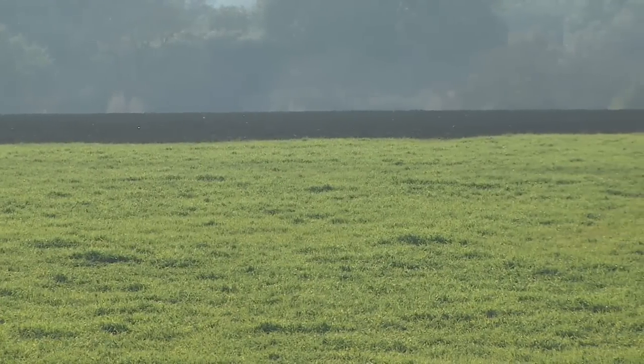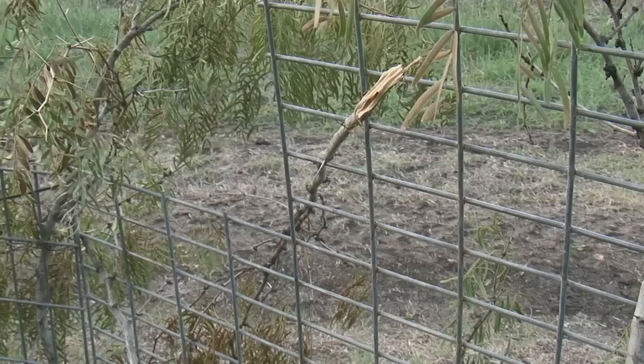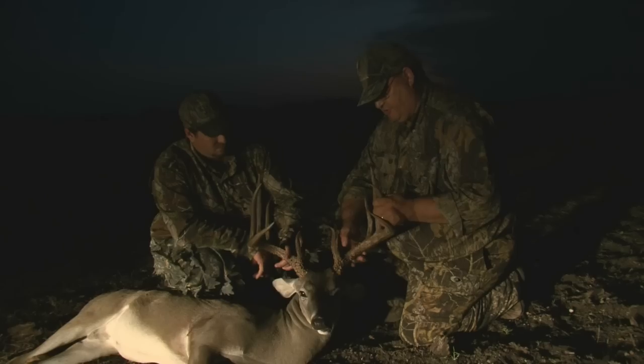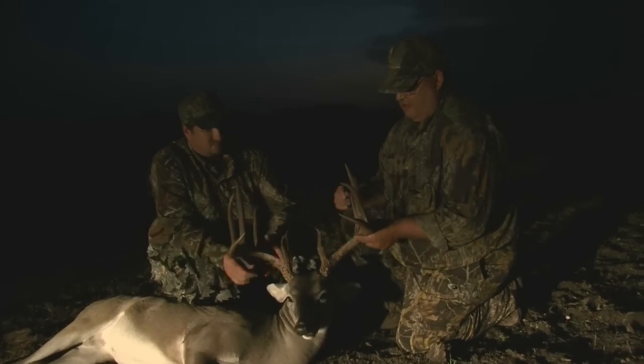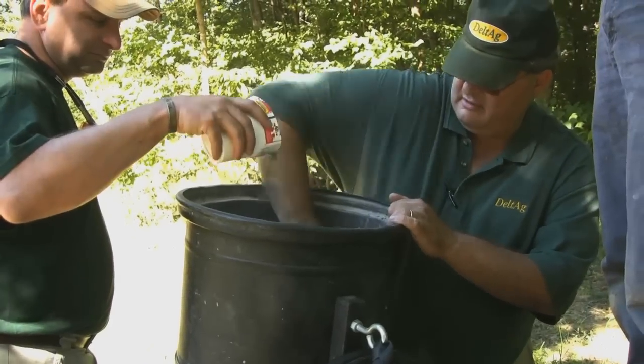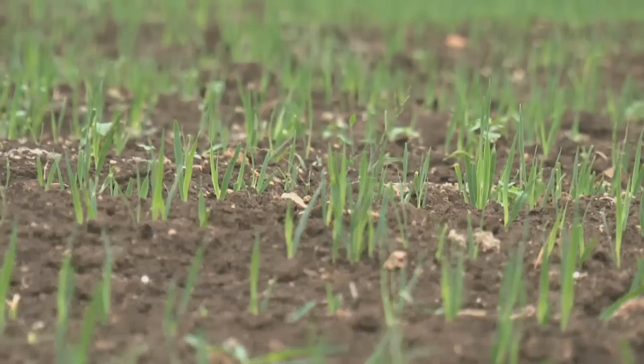It's worth noting that the lush green food plot we've been looking at was not always so lush and green. In 2009, Bill's uncle, Delta Ag's Johnny McWright, hunted this very same plot and worked with the ranch on developing a strategy to reclaim the soil and reap a healthier bounty.